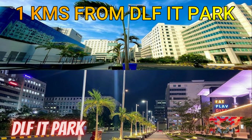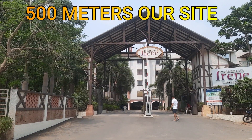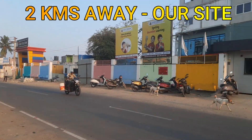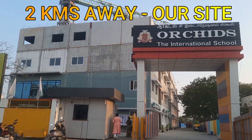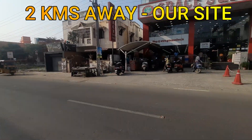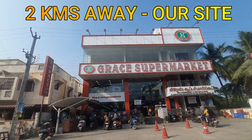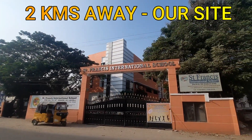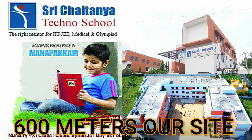It's just 1km from DLF IT Park. It's just 2km from Archie International School, Grace Supermarket, Francis International, and Chaitanya School is just 600m away. If you want to see this site, you're welcome to visit.